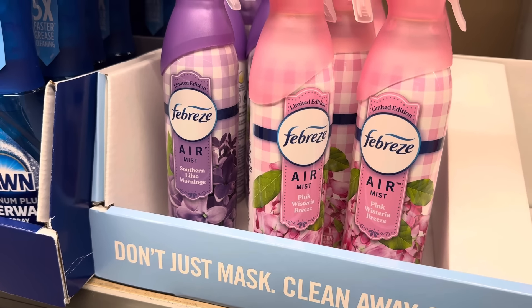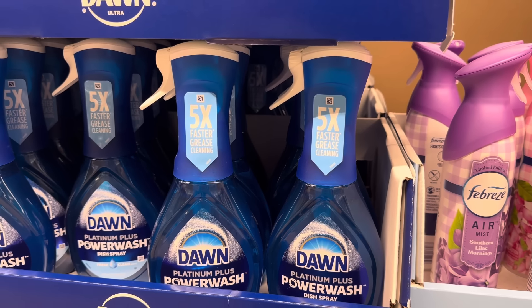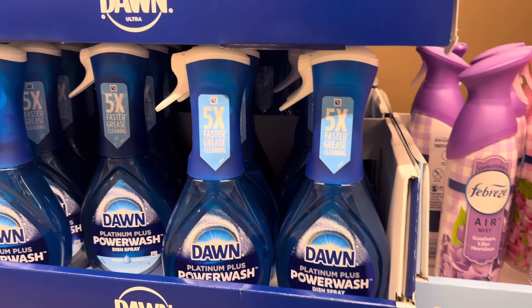The Dawn Platinum Plus Power Wash Dish Spray — fresh clean scent. I just looked it up and it's the same price at Walmart: $4.94. So if you're already at Aldi, might as well pick it up. Five times faster grease cleaning — I have used it. It's great, I liked it. I probably won't continue to buy it just because I found something cheaper that works.